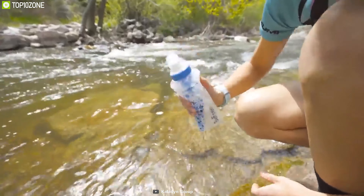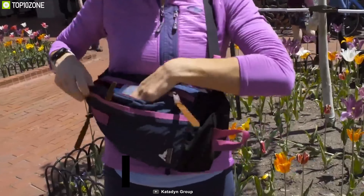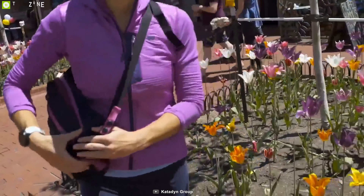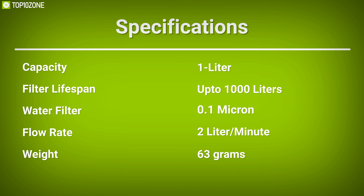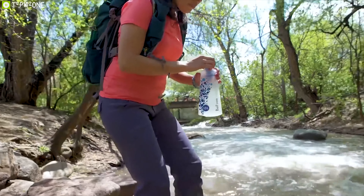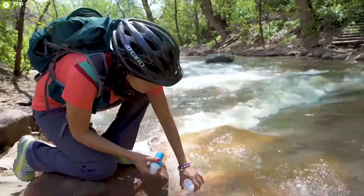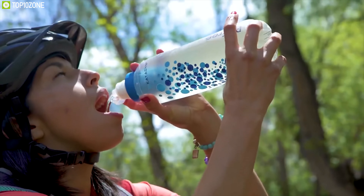Weighing at around 63 grams, this collapsible water bottle fits right into tight spaces so that you can carry it with you anywhere. The Katadyn BeFree Collapsible Water Filter Bottle is lightweight and easy to use, giving you pure drinkable water from any unknown water sources with confidence.